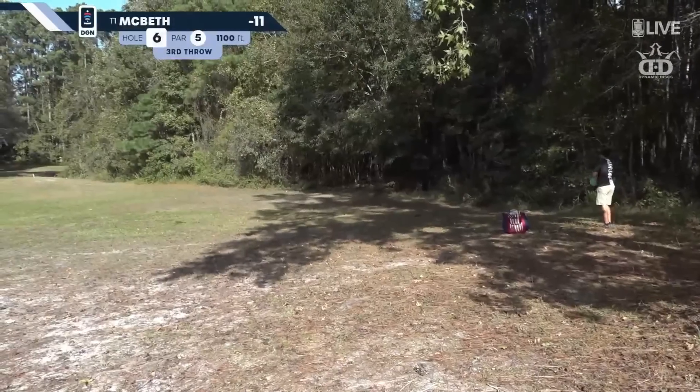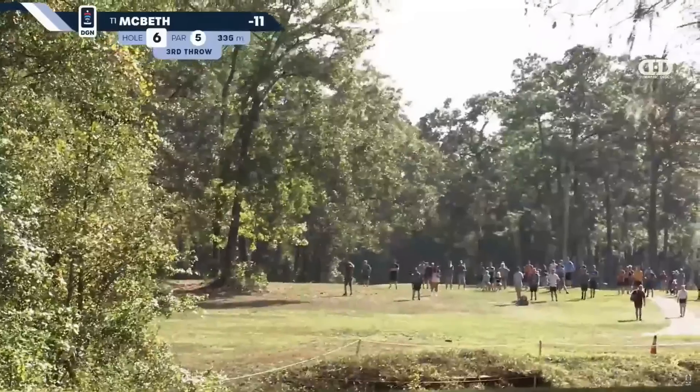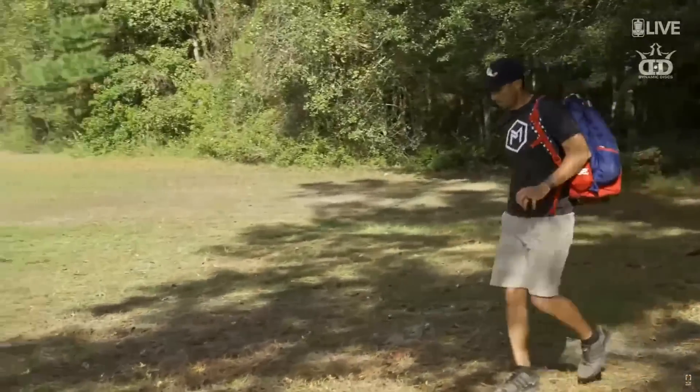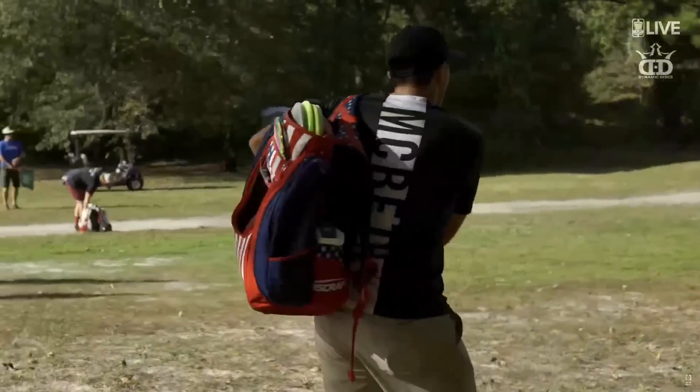This is Paul at a very acute angle to get around the corner. Oh, what a power sidearm from Paul! Like you said, tough angle — you have to swing it way out to the left, almost challenging the tree line, to get it to come back.